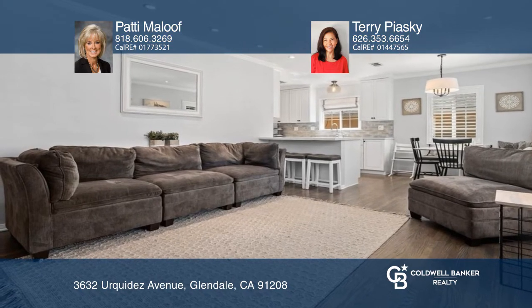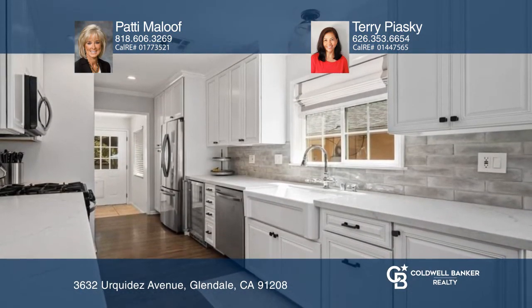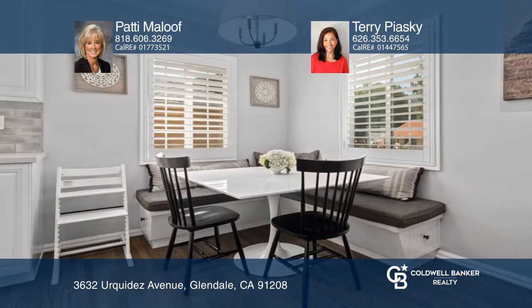Welcome to the charming, sought-after Spar Heights neighborhood. This darling home sits in the heart of Spar Heights, just south of Montrose. A fully remodeled kitchen and primary suite complete this fabulous home.